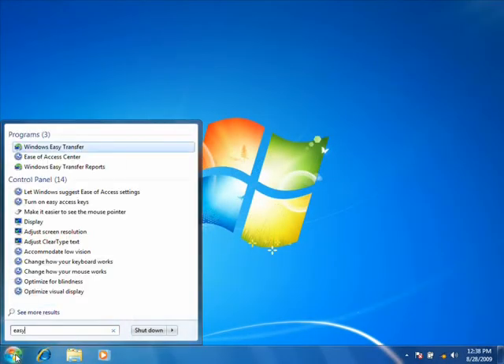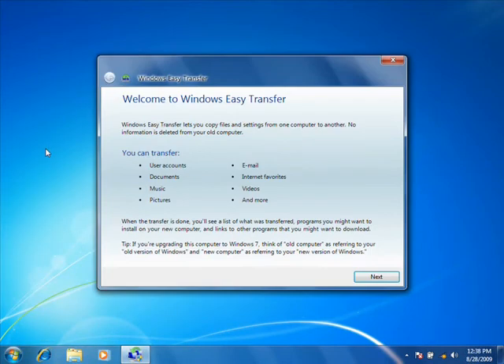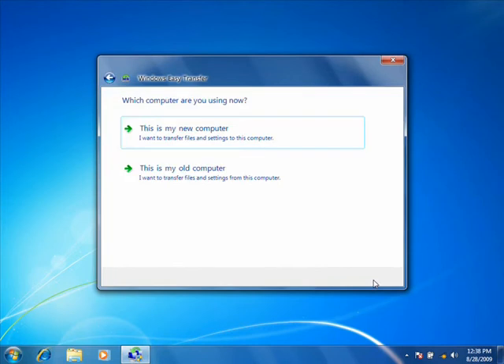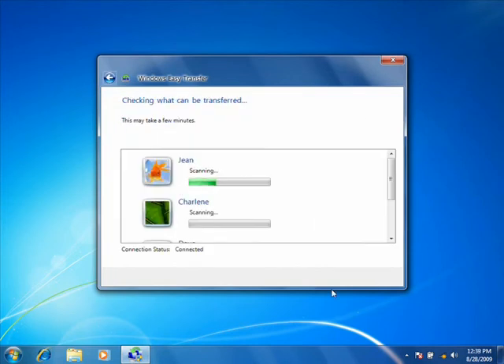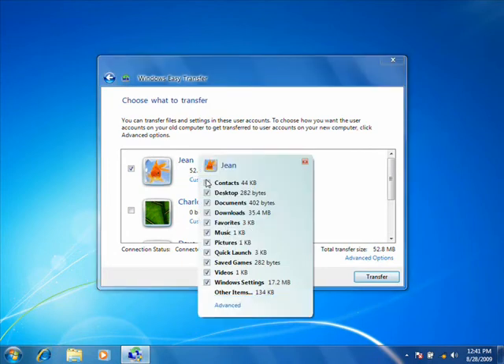Moving your stuff to a new PC doesn't have to be a hassle, especially with Windows Easy Transfer in Windows 7. Just tell Easy Transfer how you want to connect your computers, which user accounts to transfer, and in Windows 7 you can even choose specific files.